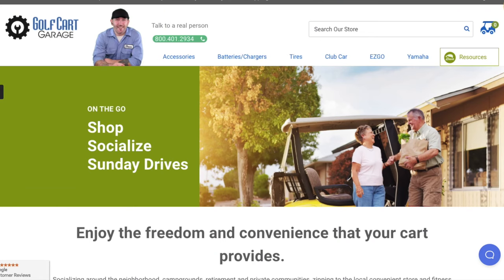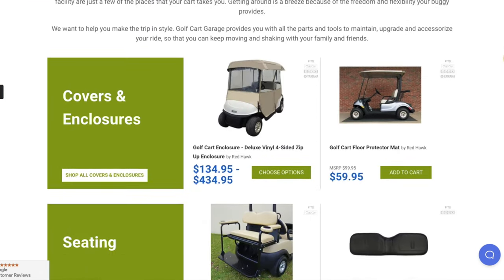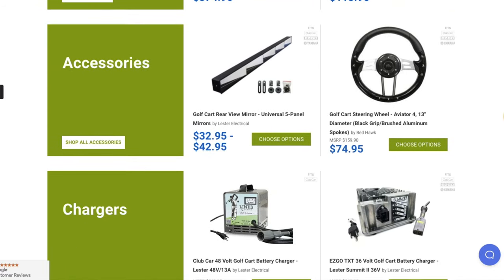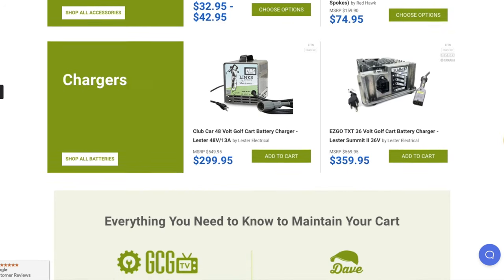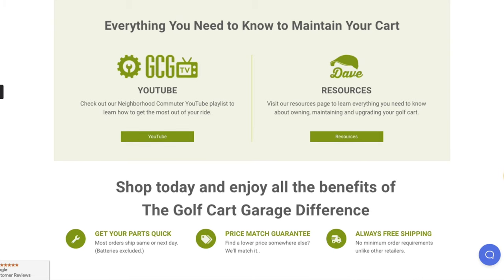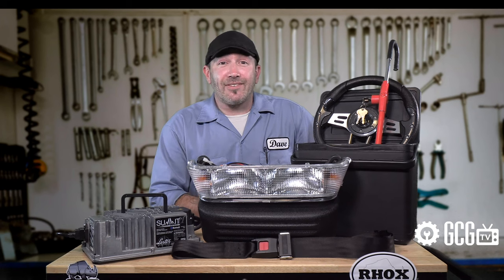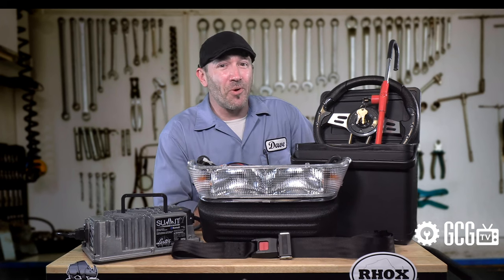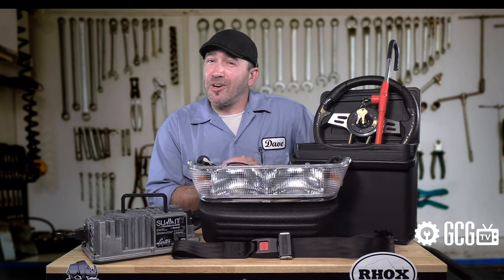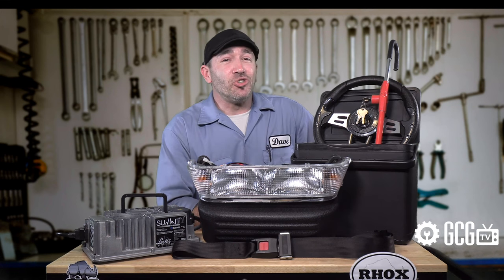Our website also includes a special resource section to make it easier for you to maintain and upgrade the vehicle that does everything from getting us around and giving us more independence to simply giving us a fun project to work on or show off. The link to that page is in the video description so you can see for yourself. Here you'll find easy access to the items neighborhood commuters ask us for the most, along with answers to frequently asked questions and more, all tailored to help drivers like you understand, upgrade, and enjoy your cart.